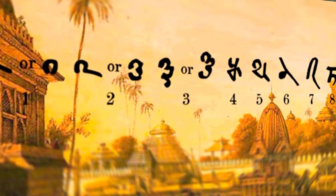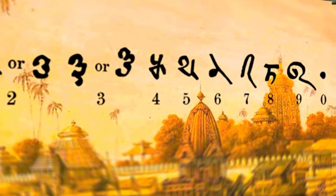They didn't think to write zeros at the end of a number. In India, around the ninth century, zero was attached to nine digits, and it became possible to designate any number with ten digits, no matter how large it may be.